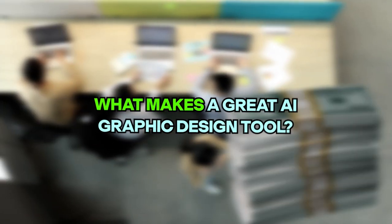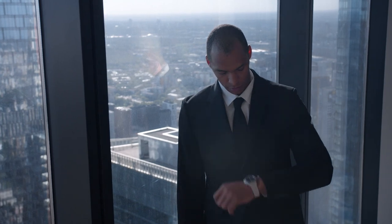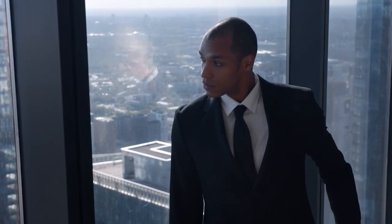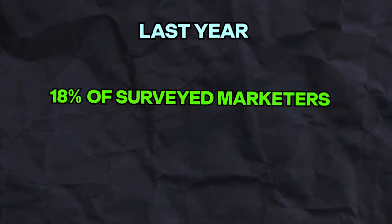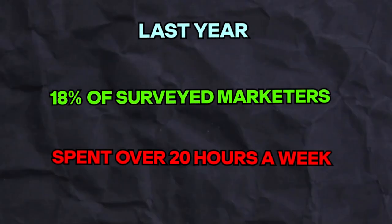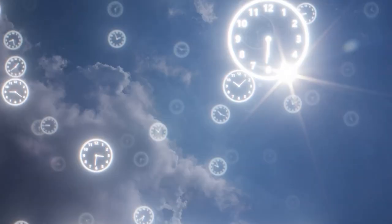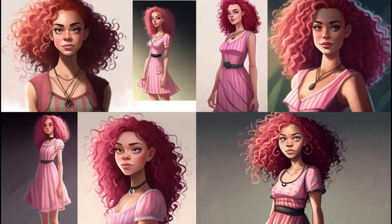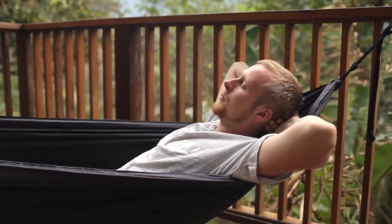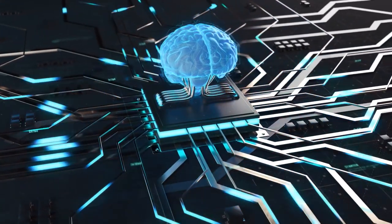What makes a great AI graphic design tool? Get rid of manual work. Last year, 18% of surveyed marketers said they spend over 20 hours a week creating visual content — that's a whole lot of precious time that could be used for more important things. With AI graphic design tools, you can sit back and relax as the machines do the hard work for you, refining your designs and generating fresh ideas.